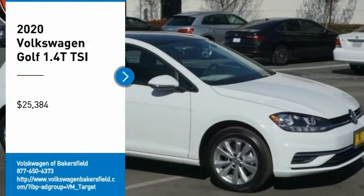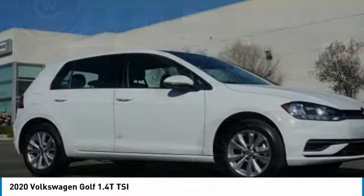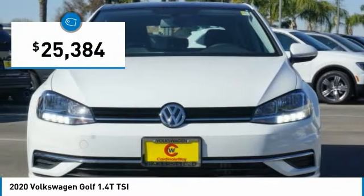Looking for the right vehicle? Check out the 2020 Golf. It's the original fun to drive hatchback. Drive one today — it's priced below $30,000.